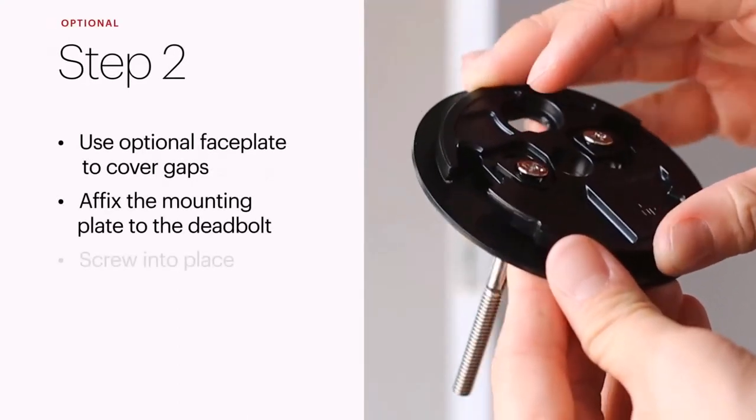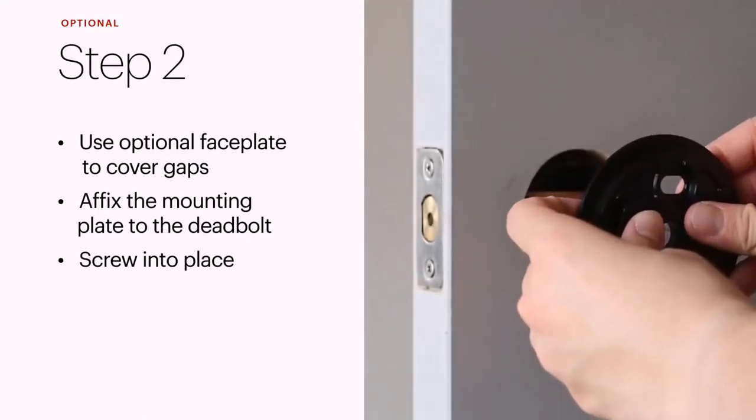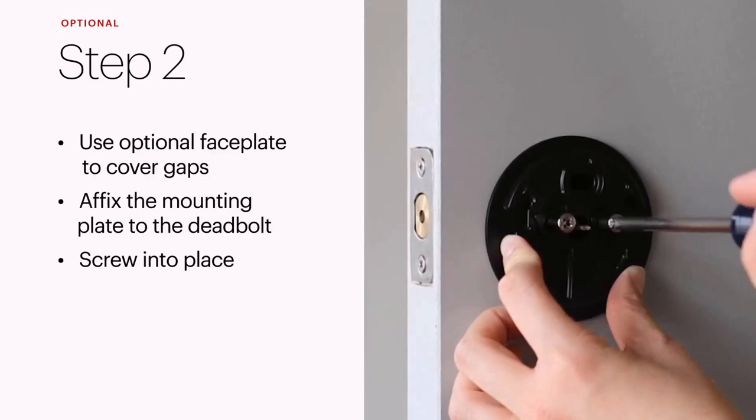Forget key copying. Quickly and easily share permanent, scheduled, or temporary access to your home with friends, family, and other people you trust — and never put a key under the doormat again.